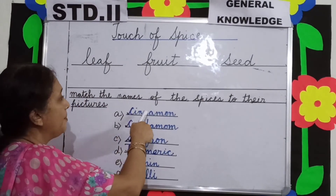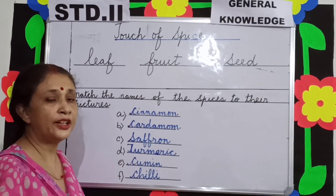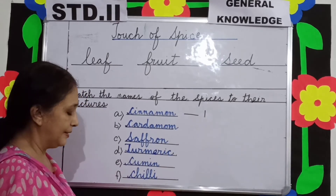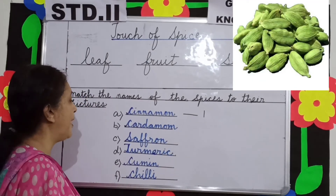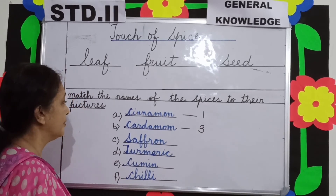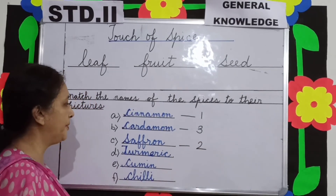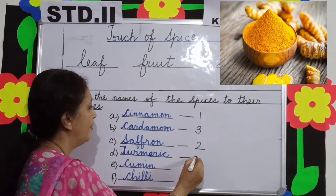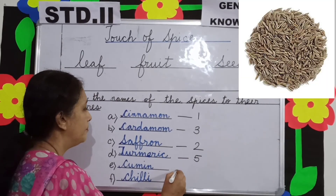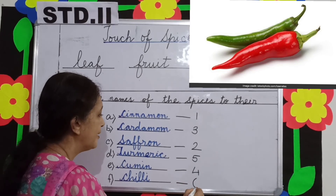Next, we have to match the names of the spices to their pictures. The pictures are given in your book. Cinnamon will match with picture number 1. Cardamom will match with picture number 3. Saffron will match with picture number 2. Turmeric will match with picture number 5. Cumin will match with picture number 4. And chili will match with picture number 6.